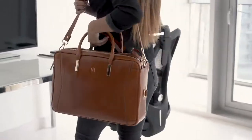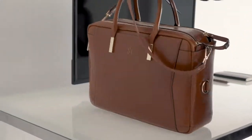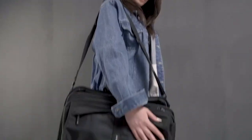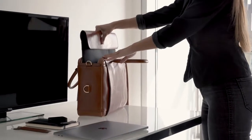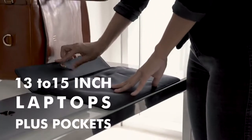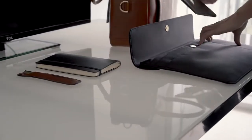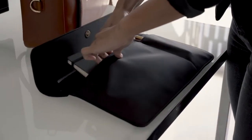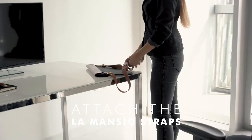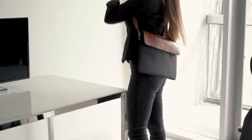But then we looked at the feedback, and the same thing came up over and over again. Surprise! Guys, we carry a laptop. But the laptop bags on the market make us look like a 90s technician. Enough of that. LaMontio's second add-on is the detachable 13 to 15-inch laptop case that fits perfectly inside. And yes, girls, we made sure it has just enough pockets. Plus, you can attach the LaMontio straps to free your hands.